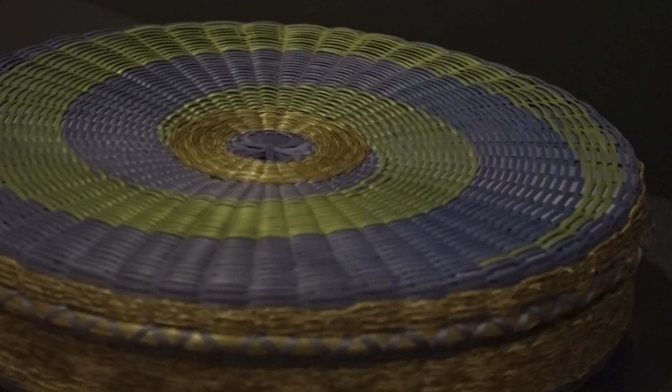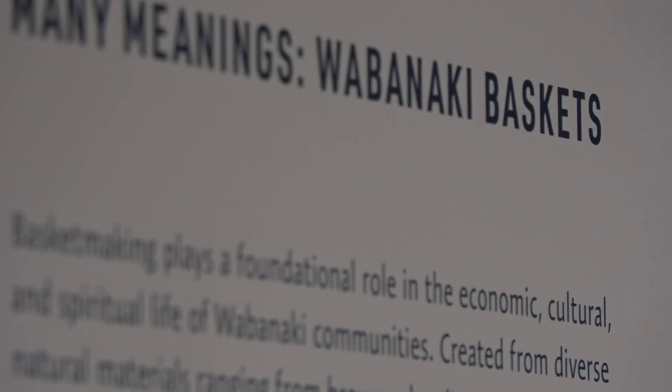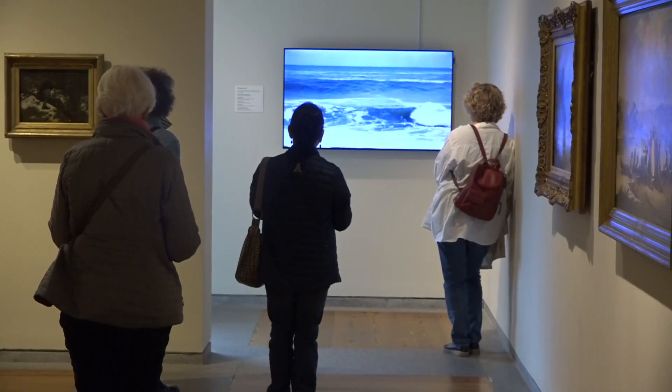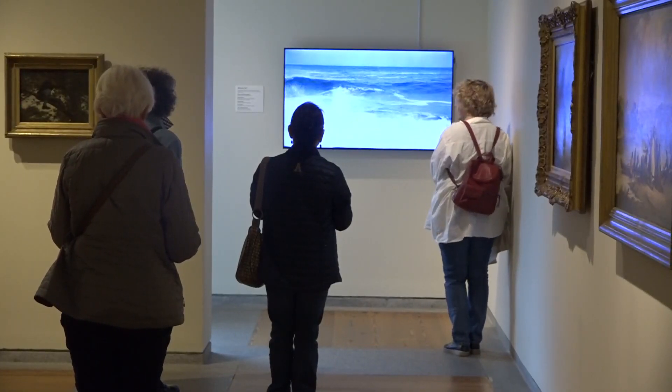The galleries cover topics including Maine's role in colonialism, slavery, and environmental change. The exhibit showcases many historical pottery pieces and archaeological pieces of art.